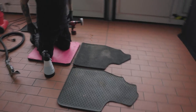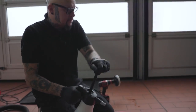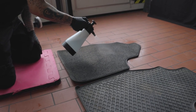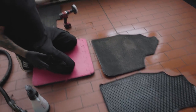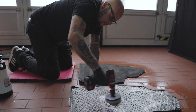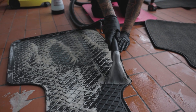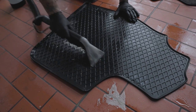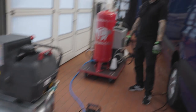Moving on to floor mats — same procedure as the seats. Using pre-cleaner, wait a few minutes for the chemical to work. Look at this — very simple cleaning and it works! Like new. I've not seen something like this before with detailing.